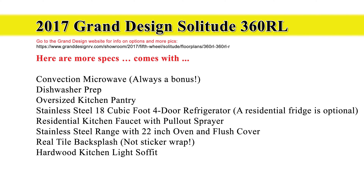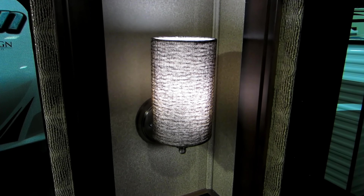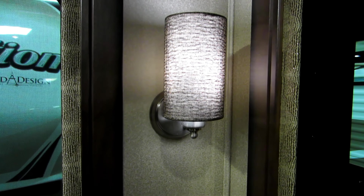They offer a convection oven, dishwasher prep, an oversized kitchen pantry, and they have four different packages that you can select from. I'm going to focus on some of the details here. Here's one of the lamp sconces — very nice, beautifully done, beautiful materials. I love the fabric inserts.